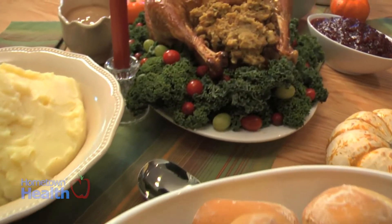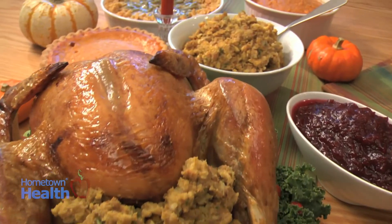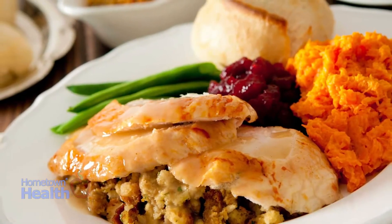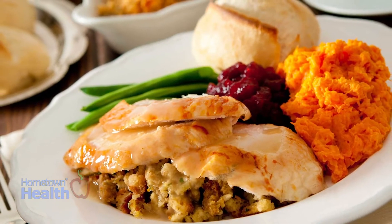Many traditional Thanksgiving foods are high in fat as well as carbohydrates. But with careful planning, you can make healthy choices that fit into a healthy meal plan. Here are a few tips we've compiled to help you.